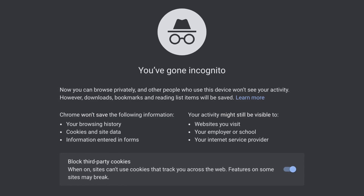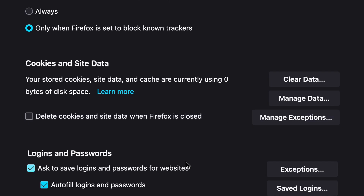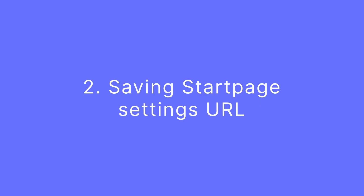Note that if you are using Incognito mode or another auto-deleting setting like Clear History when Firefox closes, your cookies will not be saved, including ours, unless there's an explicit exception.